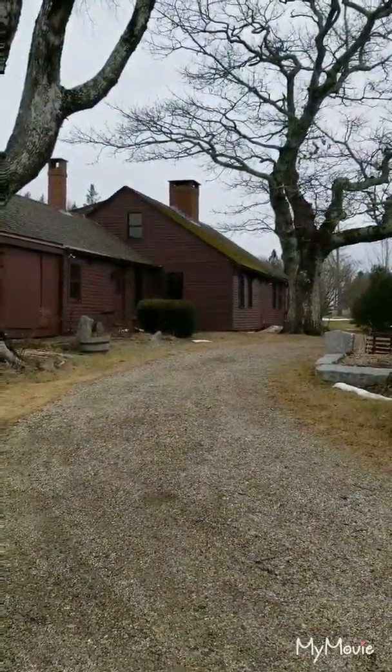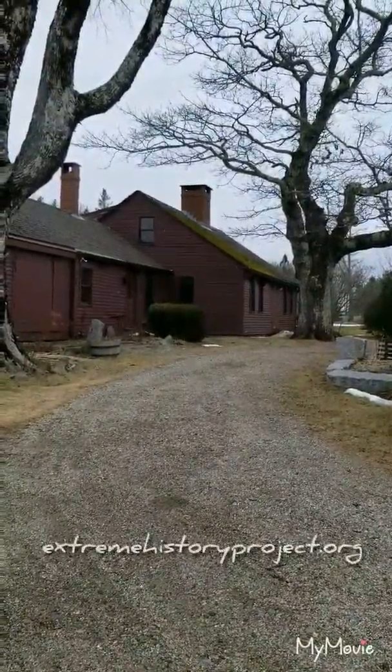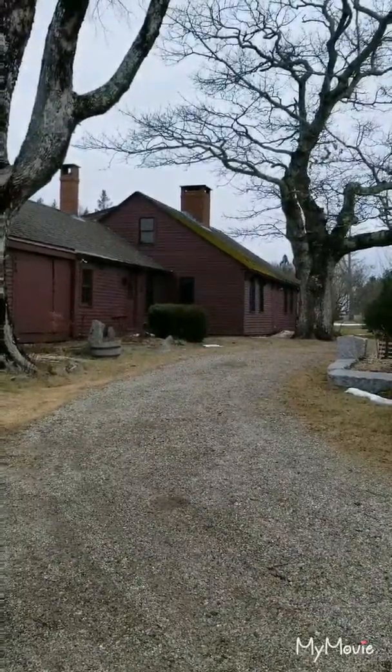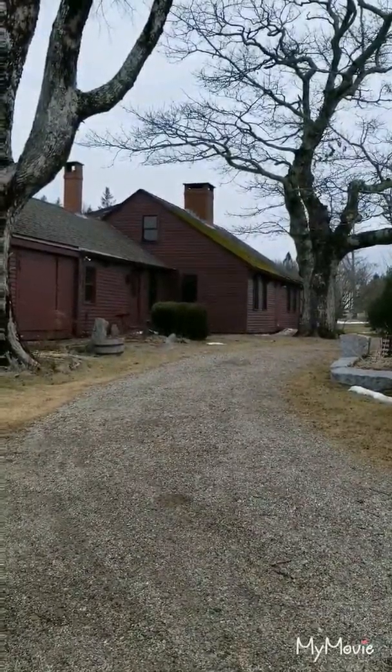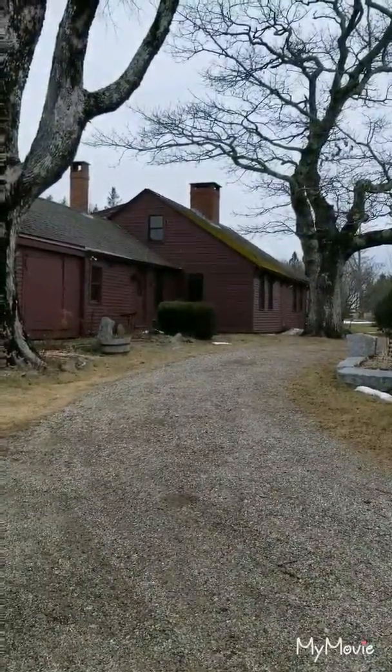Hello everyone and welcome to my tiny time adventure. I'm Marcia Fulton with the Extreme History Project and today we're going to talk a little bit about my historic home here in Blue Hill, Maine. As you can hear we're at a bit of a busy road so I'll try to speak over the traffic when it comes by.